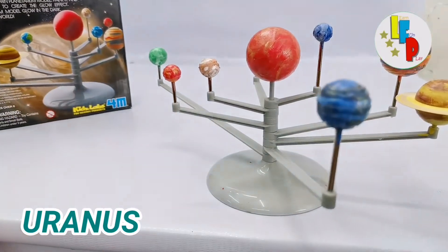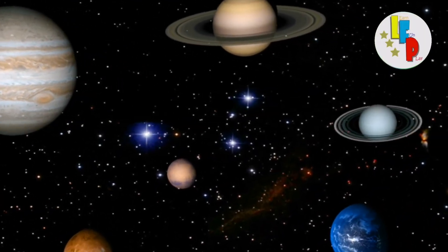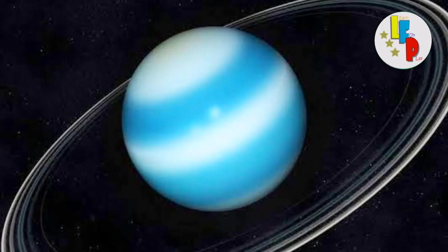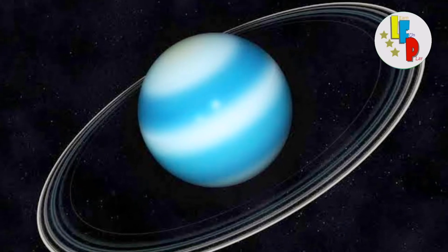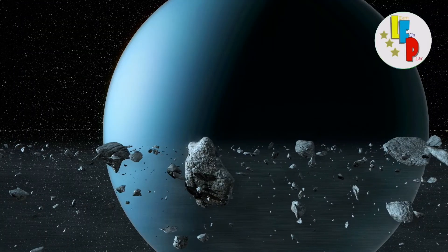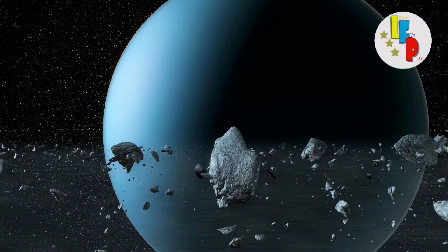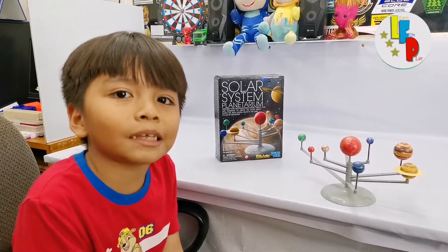The seventh planet is Uranus! Uranus appears to glow a blue-green color in the dim sunlight because its upper atmosphere is composed of methane, which absorbs red light waves. Research by NASA scientists has led to the theory that a past collision with an Earth-sized object may be the reason why Uranus is tipped on its side, with its equator nearly at right angles with its orbit.